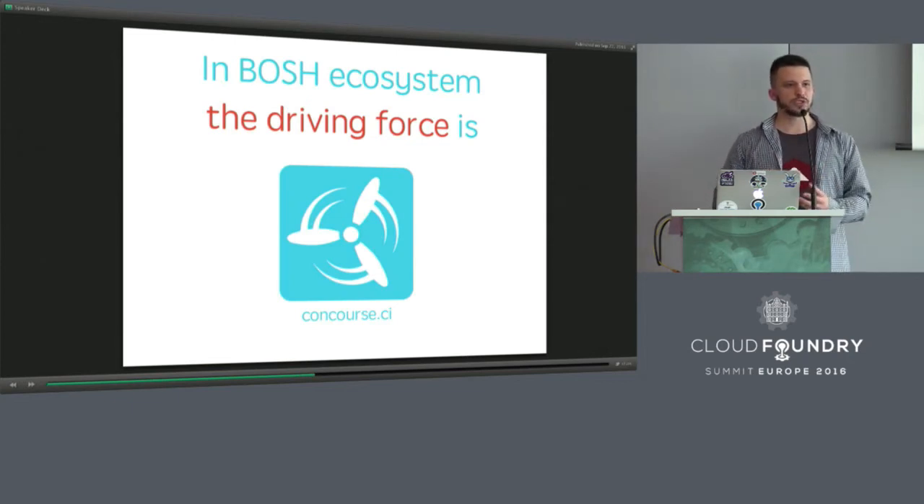Concourse CI is an open source continuous integration tool that takes pipelines and workflows as first-class citizens. It's a very powerful tool — it's young, but it can do everything you need. Last time I had a presentation in Santa Clara, I used Concourse to make slides — I used it like Keynote. So I guess you can apply Concourse everywhere.